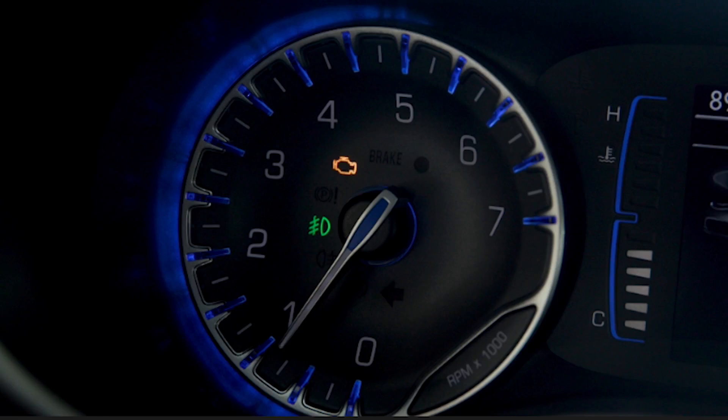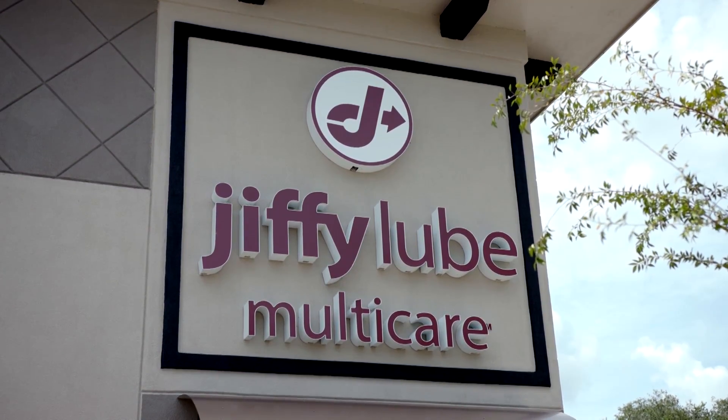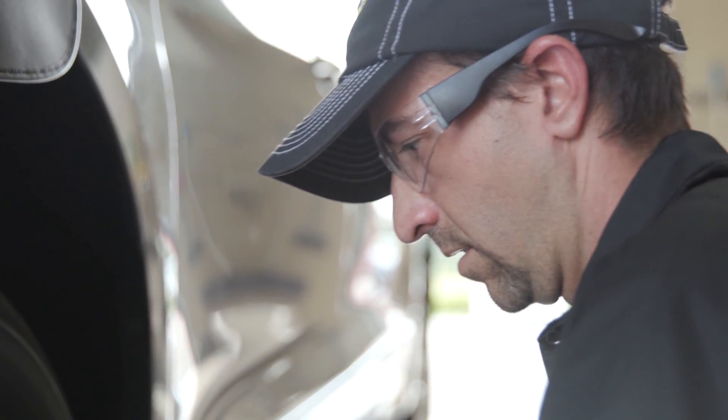Cara correctly answers that synthetic is better for her newer, modern car. Next time your oil indicator light comes on, the easiest thing to do is go to Jiffy Lube — they can change your oil, and also do tires and brakes. It's super convenient, fast, and simple. Shanna notes that Cara is ready: she'll know exactly what to ask for and feel empowered making decisions for her car.